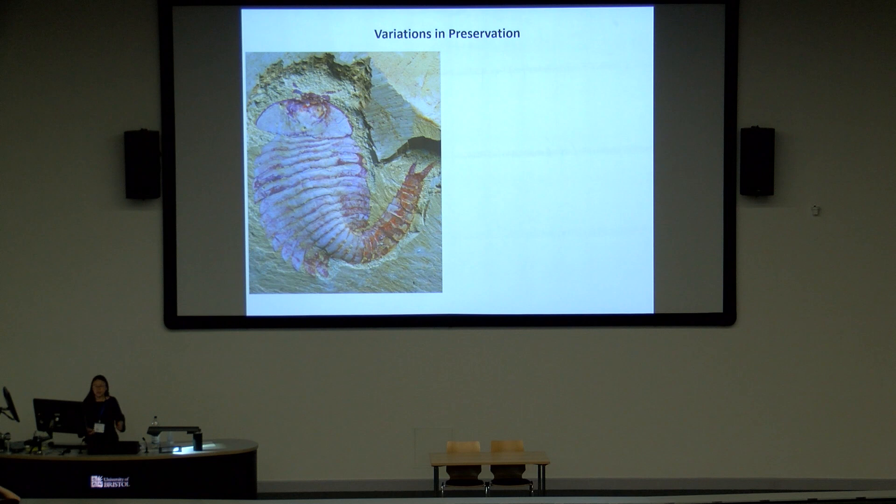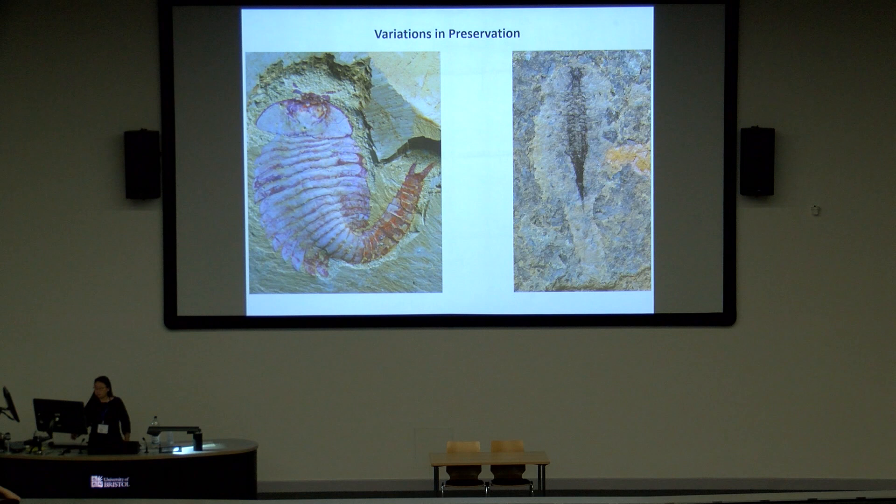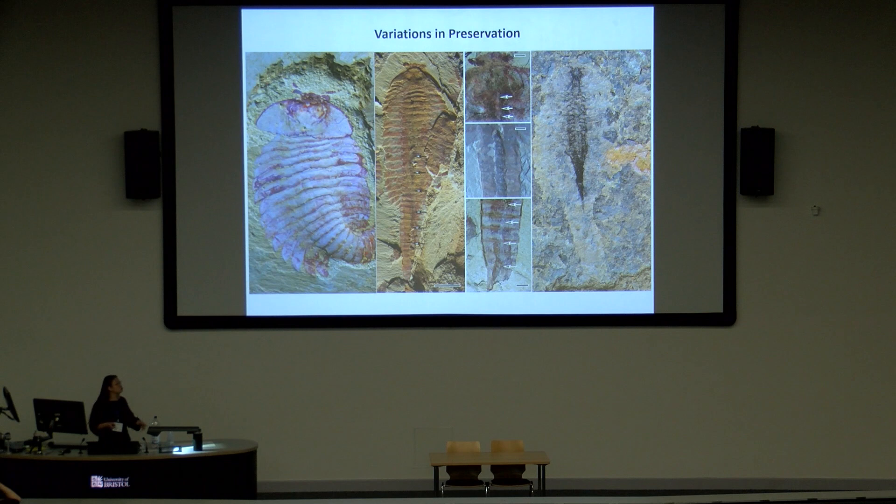The first thing I want to emphasize is the variation in preservation of Chengjiang fossils. Using Fuxianhuia as an example, we have some specimens that are beautifully preserved but show entirely exoskeletons without any internal structures. But at the same time, from the so-called background bed, we have Fuxianhuia specimens where the exoskeletons have almost decayed away, but one single organ system inside the body is preserved.